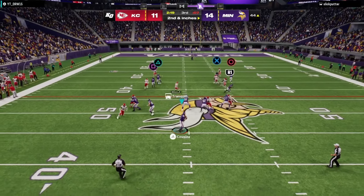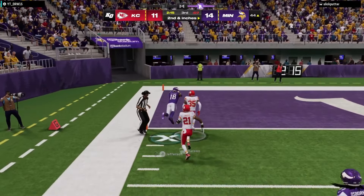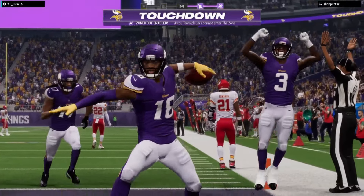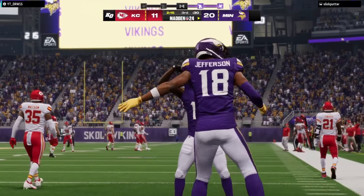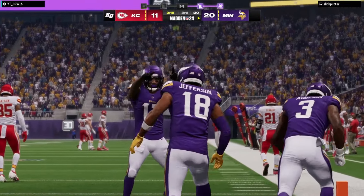To throw, Cousins. And he's got this to Jefferson. Touchdown, Vikings! Justin Jefferson, his second touchdown of the night. And they're able to add on to their advantage.